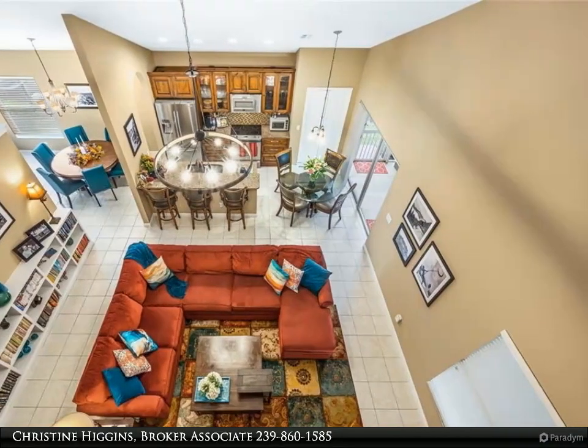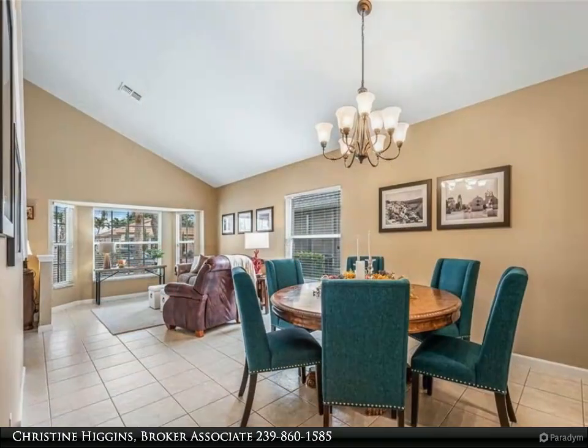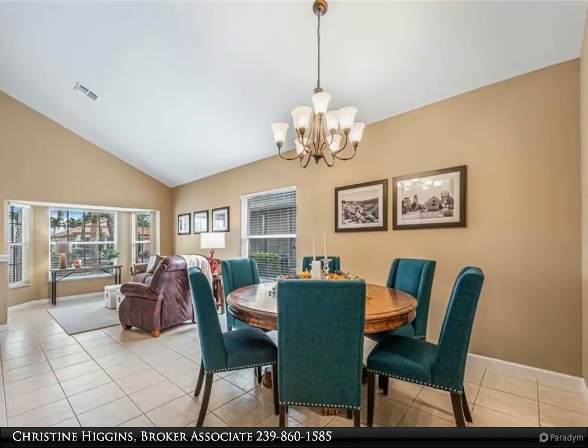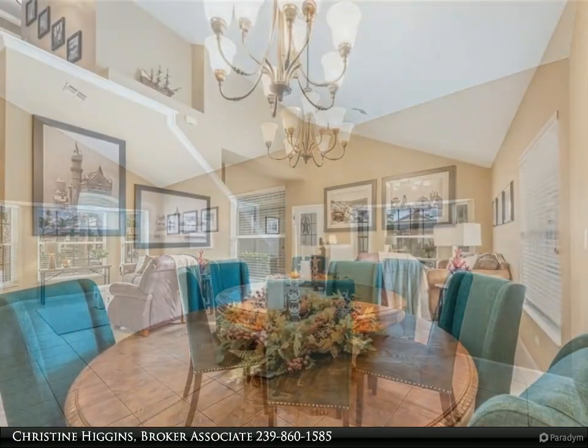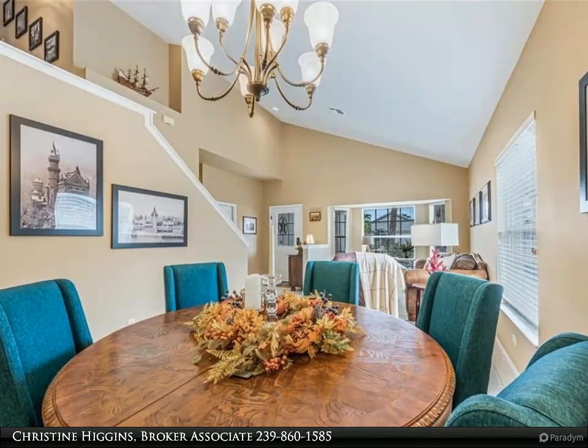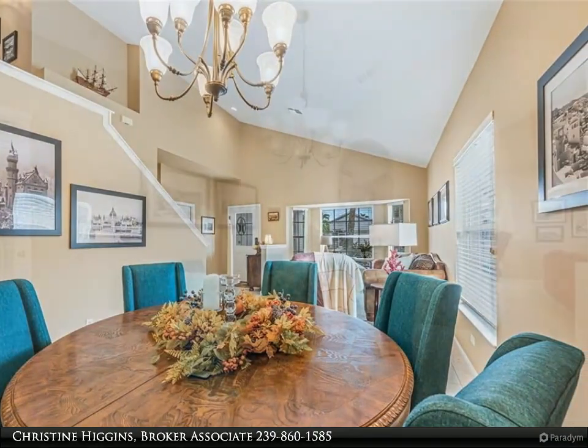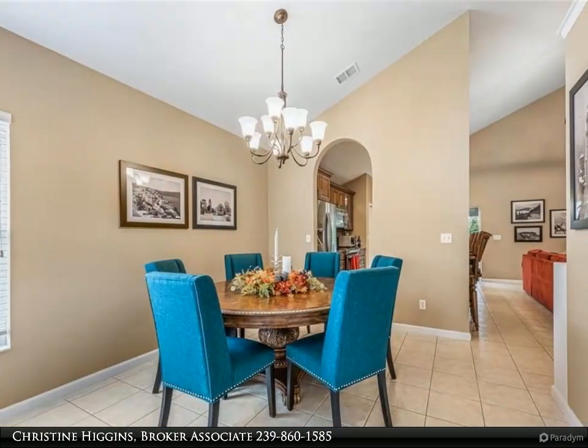Stony Brook has something for everyone: exercise room, tennis courts, pickleball, volleyball, basketball, bocce ball, and a baseball field. The golf course is public with pay-when-you-play access. Close to shopping, dining, I-75, sandy beaches, and the airport.